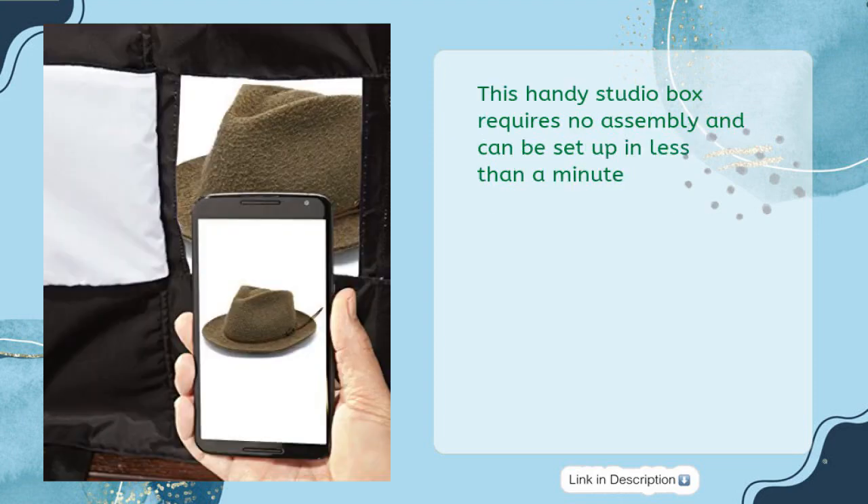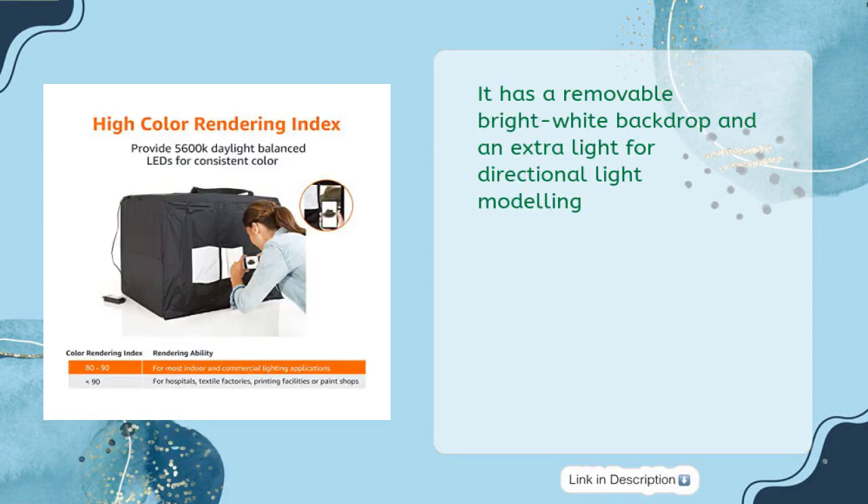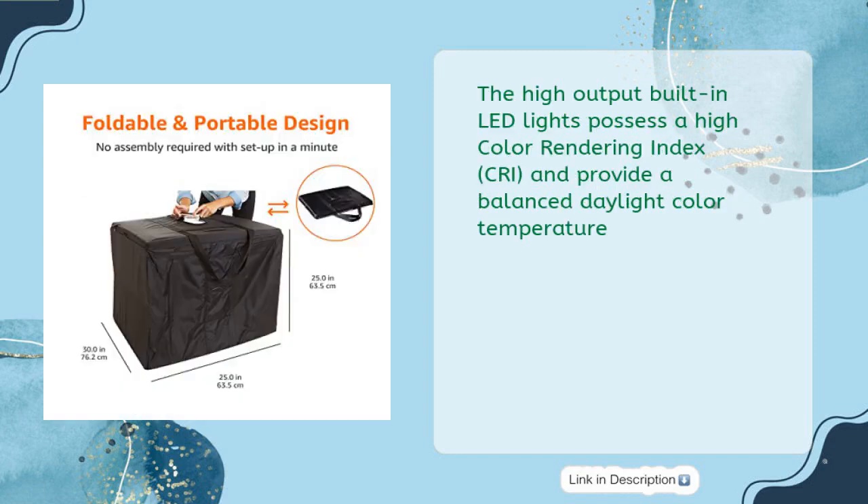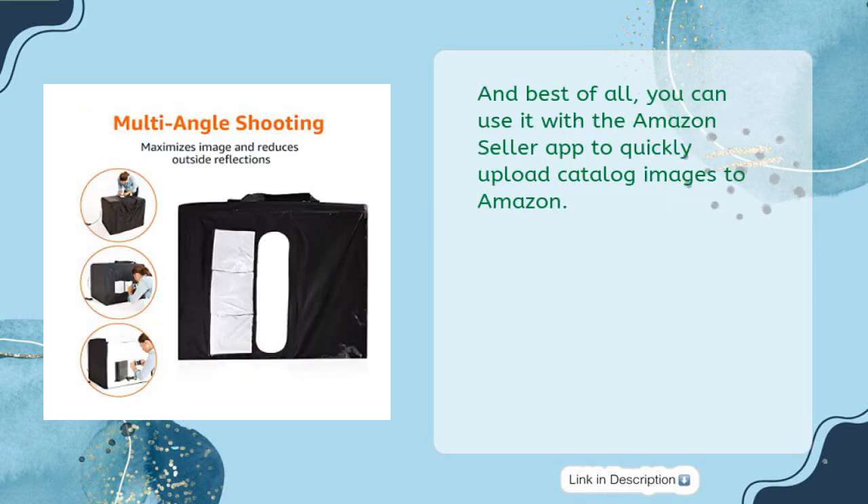This handy studio box requires no assembly and can be set up in less than a minute. It has a removable bright white backdrop and an extra light for directional light modeling. Its front three-door system maximizes image angles and reduces outside reflections, while its top hole enables imaging from above. The high-output built-in LED lights possess a high color rendering index and provide a balanced daylight color temperature. Best of all, you can use it with the Amazon Seller app to quickly upload catalog images to Amazon.